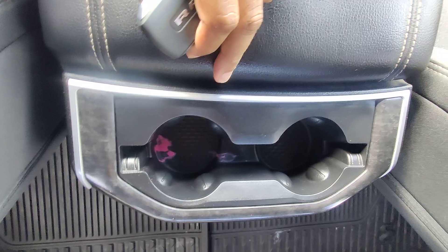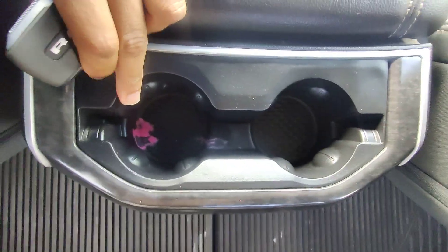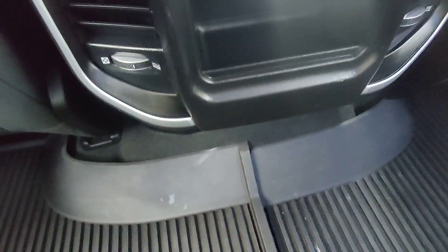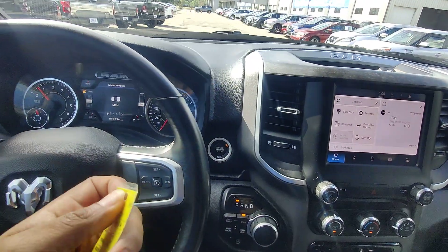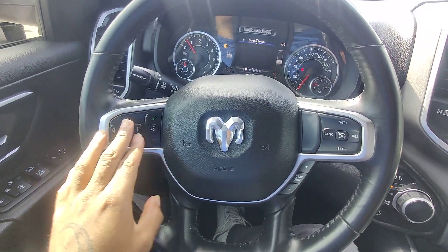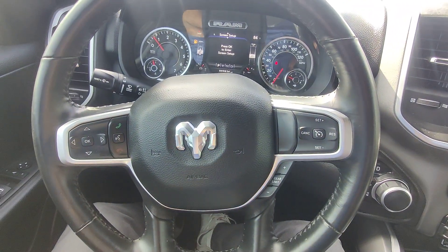Two cup holders in the back — looks like there's a little dirt in there, but nothing major. We do have a 12-volt outlet right up here. This is a one-key vehicle with push start. We've got hands-free talk-to-text on the left, a way to navigate through your cluster, and then your cruise control on the right with a gear limit control.